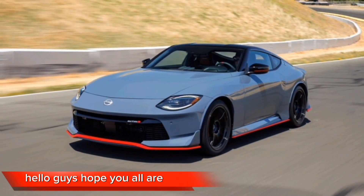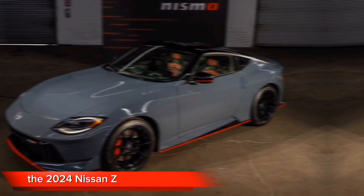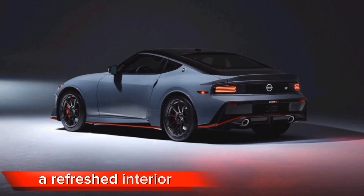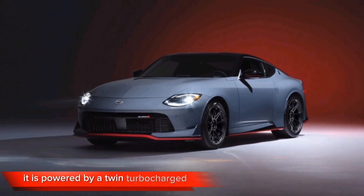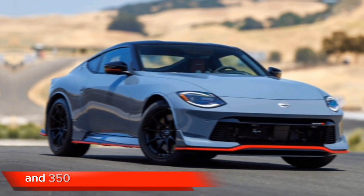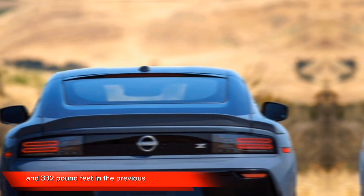Hello guys, hope you all are fine. Today we are going to talk about the 2024 Nissan Z. The 2024 Nissan Z is a two-door, two-passenger sports car that enters its seventh generation with a new design, a refreshed interior, and a more powerful engine. It is powered by a twin-turbocharged 3.0-liter V6 engine that produces 400 horsepower and 350 pound-feet of torque, up from 370 horsepower and 332 pound-feet in the previous generation.